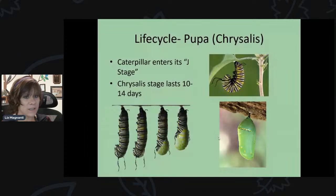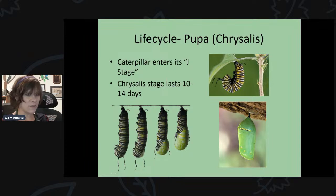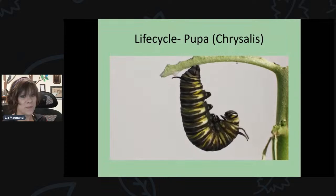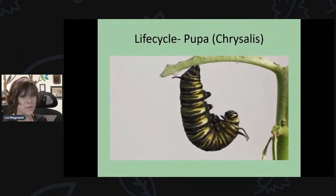After eating for about a couple of weeks, caterpillars form what's called the J-stage — they hang upside down by silk they create, looking like a little J. They'll hang there for a few hours to a day, then form their chrysalis, usually in the morning. The chrysalis stage lasts 10 to 14 days — about another two weeks — before the butterfly hatches. Here's a time-lapse video showing the formation of the chrysalis, which is pretty neat.